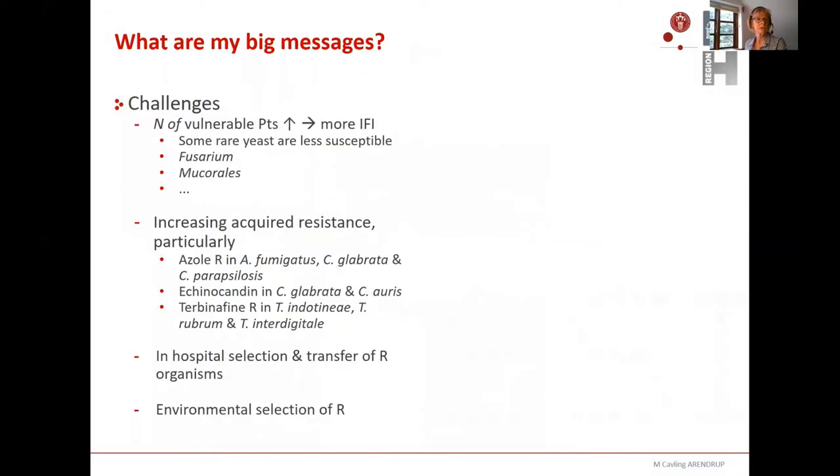So what are the big challenges? We have an increasing number of vulnerable patients, meaning more invasive fungal infections — including infections with rare species that are often less susceptible to common drugs, and molds like Rhizopus and Mucorales. We see increasing acquired resistance, hospital selection and transfer of resistant organisms, and environmental resistance.